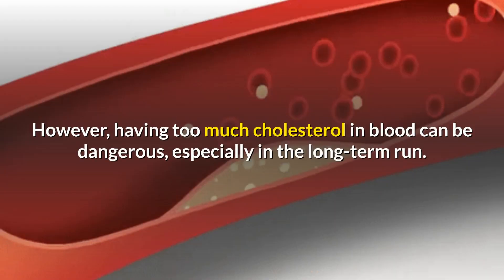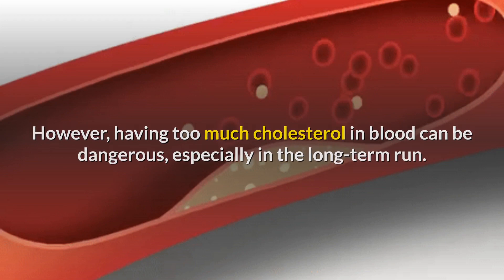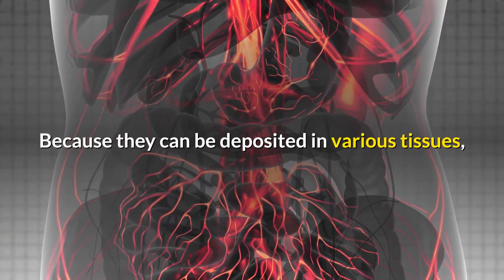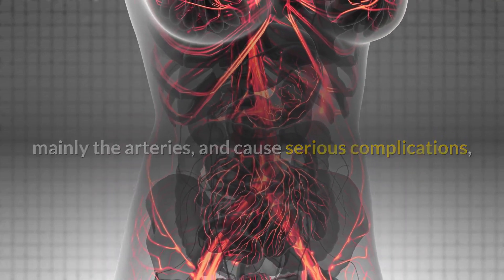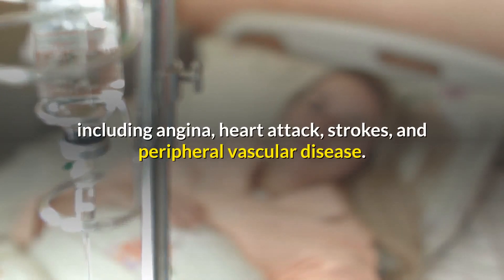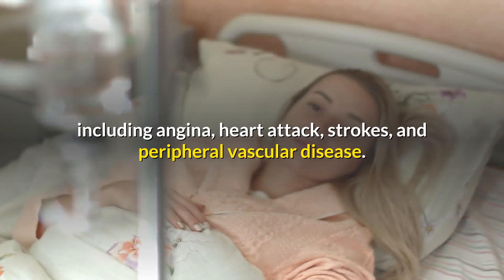However, having too much cholesterol in the blood can be dangerous, especially in the long-term. Because it can be deposited in various tissues, mainly the arteries, and cause serious complications, including angina, heart attack, strokes, and peripheral vascular disease.